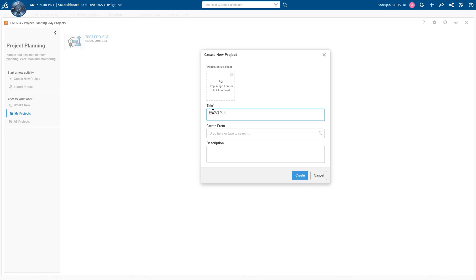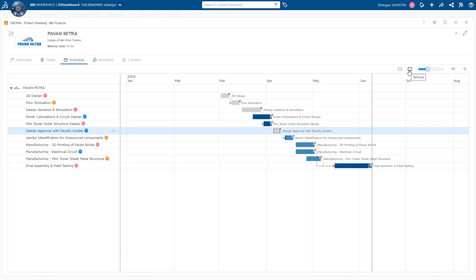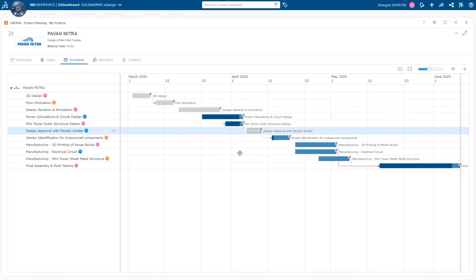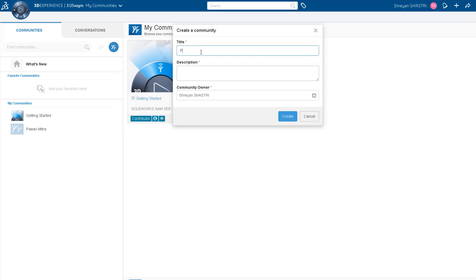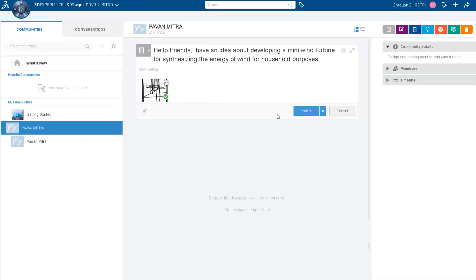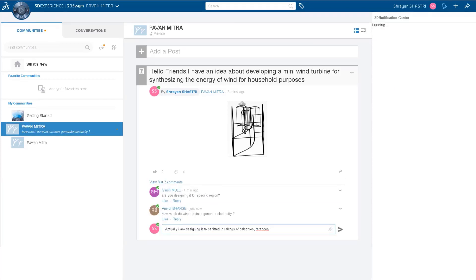The overall plan was made using the Enovia Project Planner, which provided us an ideal dashboard to track and regularly monitor the progress of the project. In addition, all the discussions on the SWIM community about the conceptual design, design modifications, simulation results, and manufacturing feasibility helped us to communicate effectively and converge on the product design rapidly.